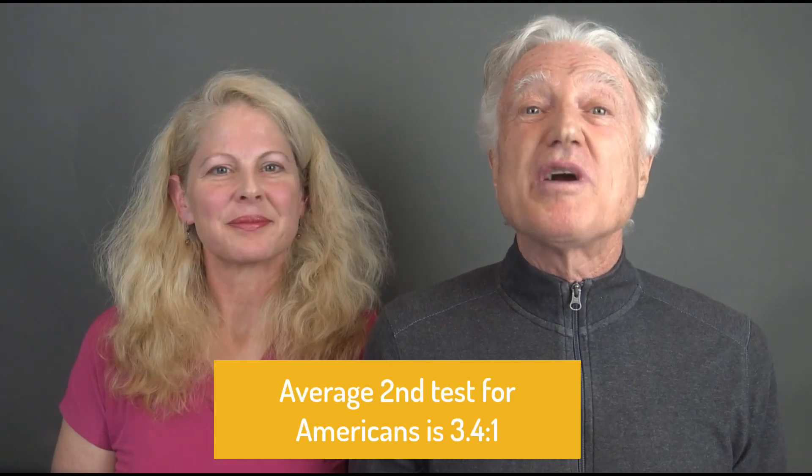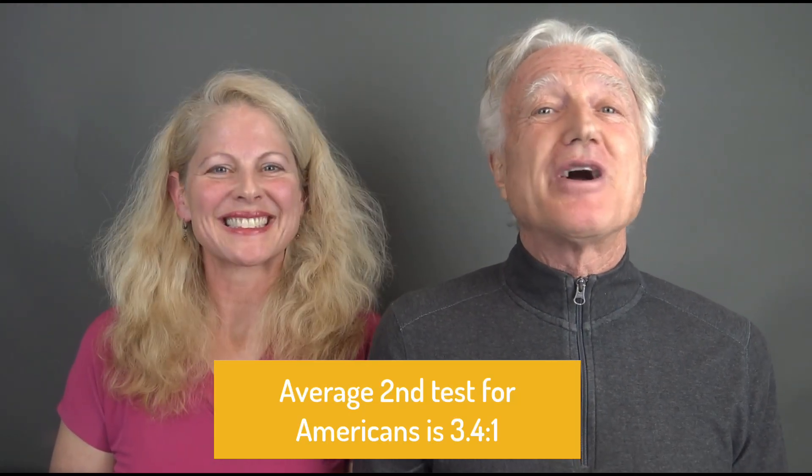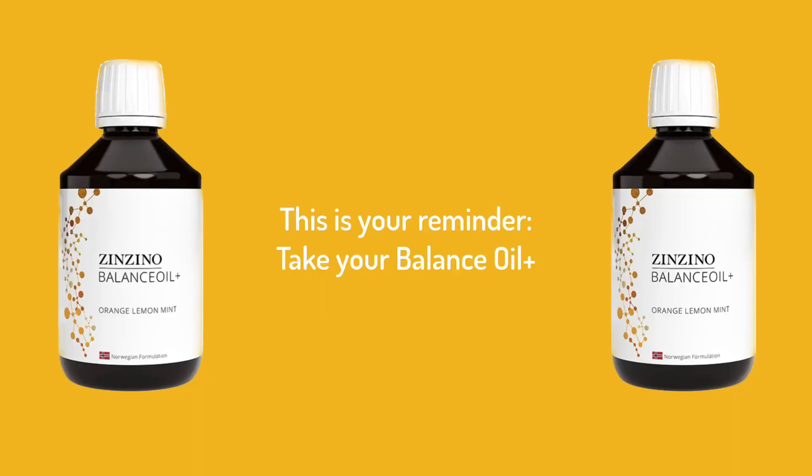Have you been taking the balance oil or the Zenzino Essent daily for at least 120 days? If so, then it's time for your second balance test. The average second test result for Americans is 3.4 to 1. Best wishes for you on your journey to get into the safe zone and stay there. This is your reminder: take your balance oil.